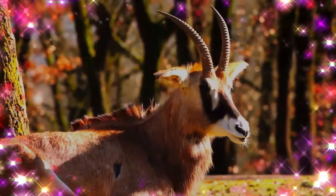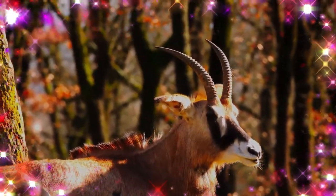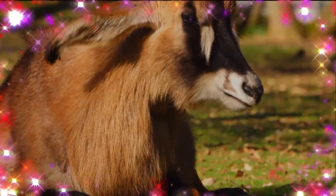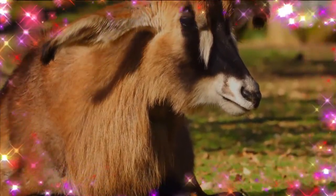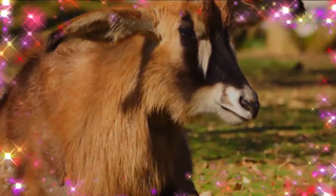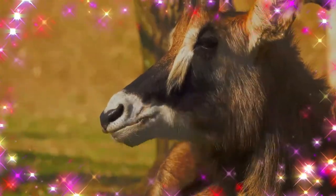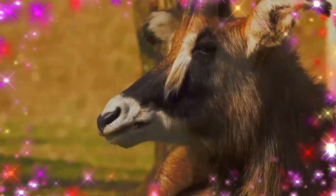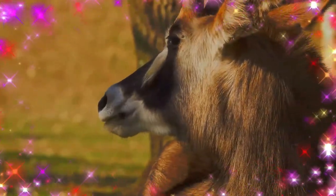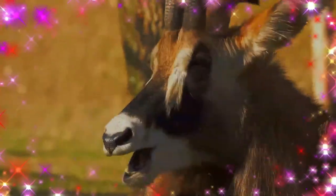Rhone antelope are one of the largest species of antelopes. Only elands, bongos and large male greater kudus can exceed them in weight. Named for their Rhone color, they have lighter underbellies, white eyebrows and cheeks and black faces, lighter in females. They have short, erect manes, very light beards and prominent red nostrils. The horns are ringed and can reach a meter long in males, slightly shorter in females, and they arch backwards slightly.